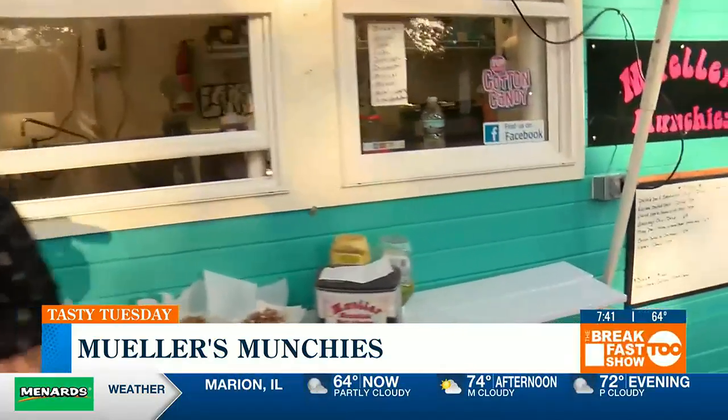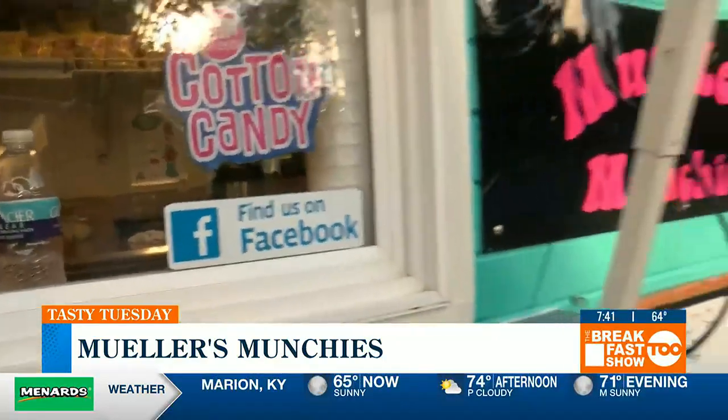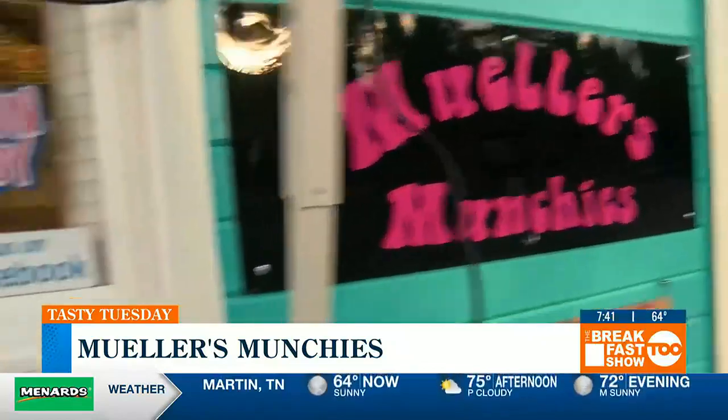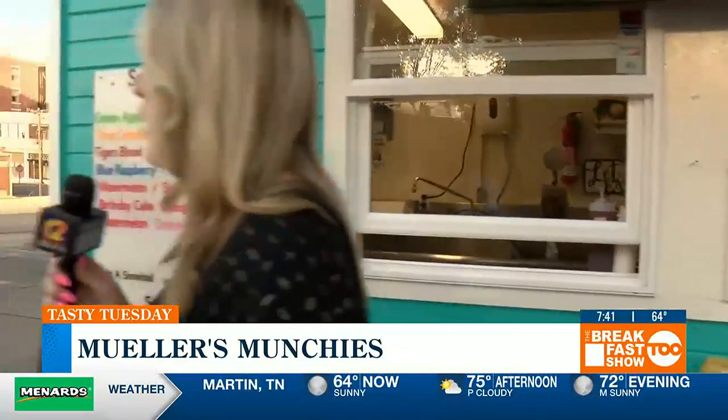How can people find out more about you all — do you have a Facebook page or a website? We have a Facebook page — you can follow us at Mueller's Munchies. The wife posts on there a couple of days before we go out, so you can know where we're going to be. This week we're going to be at Elite Car Wash in Saxton today and Friday.